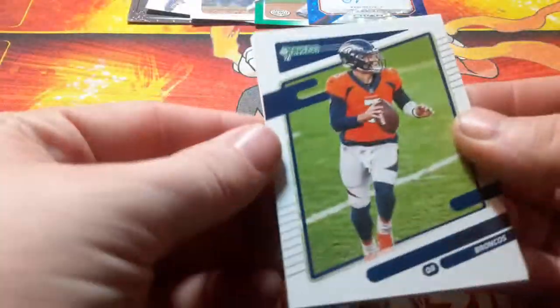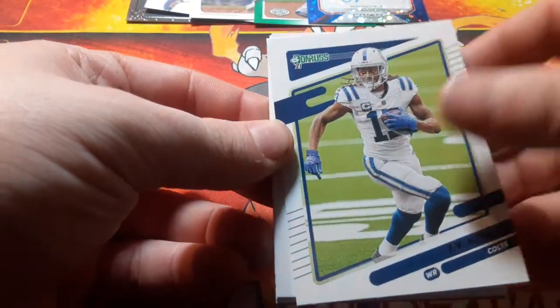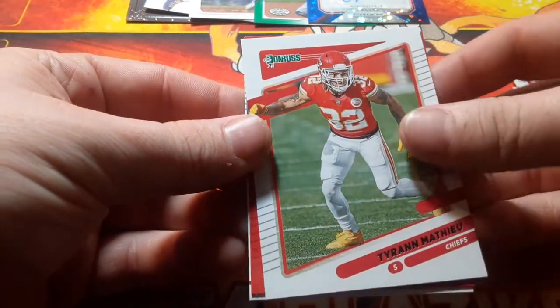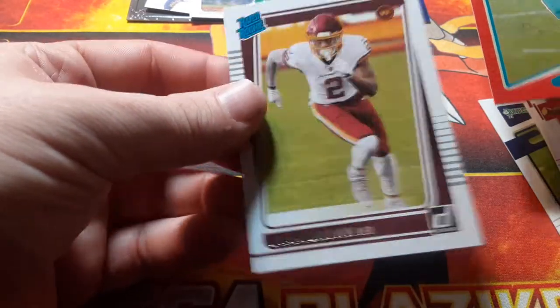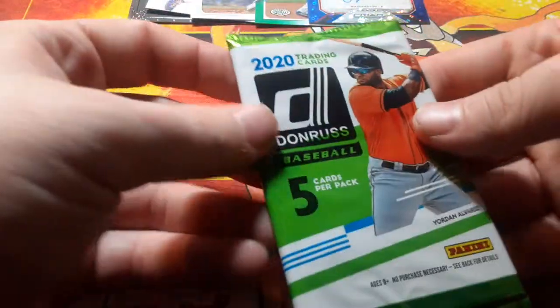Let's go Donruss football. So next up we have Drew Lock, Larry Fitzgerald, T.Y. Hilton. We got Tom Brady, Larry Fitzgerald again, Tyreek Hill or Matthews, Tua Tagovailoa Press Proof — that's what I saw — and Damani Brown. Nothing crazy out of that one, just those rookie two.